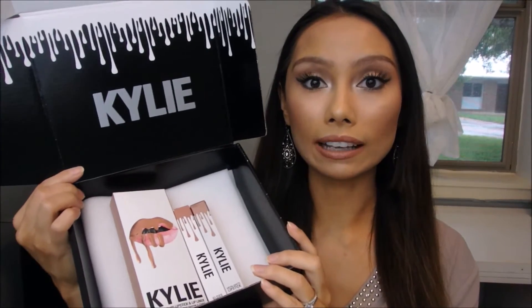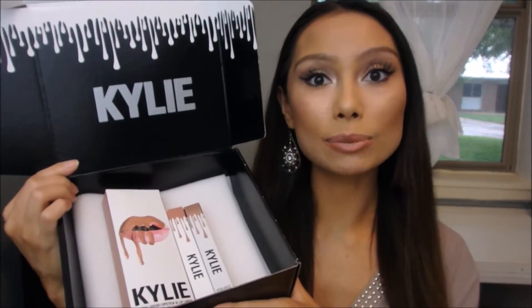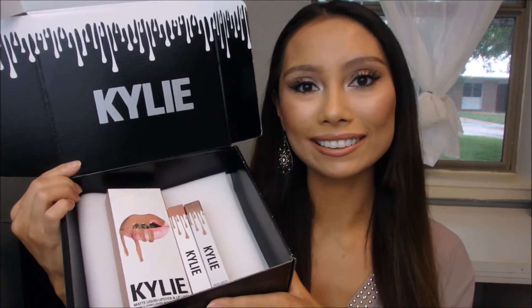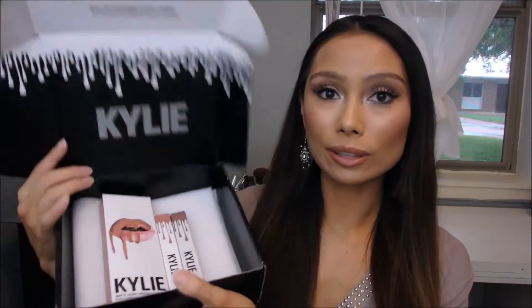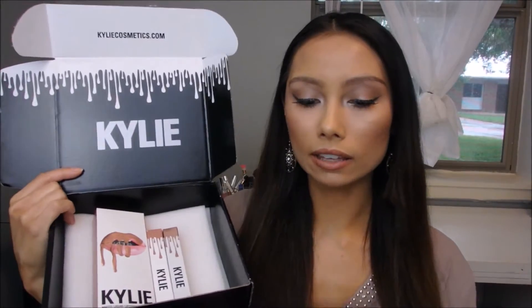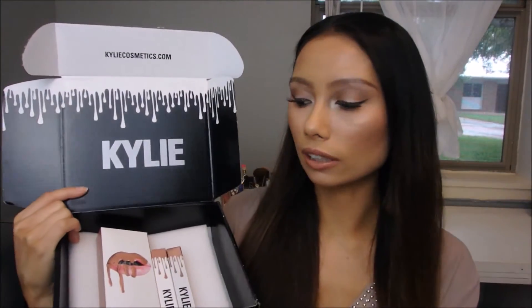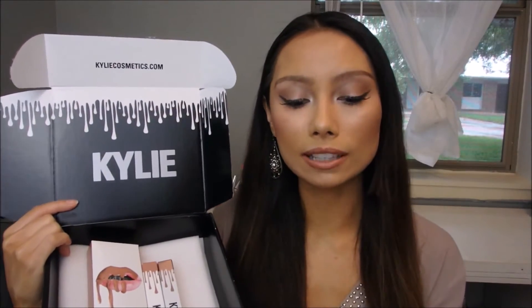Stay tuned until the very end — I will be doing swatches. So if you guys want to see my thoughts and my review on these products, please keep on watching. The packaging looks like this and everyone gets the same little card. I really like her packaging; it really screams Kylie to me. King Kylie.